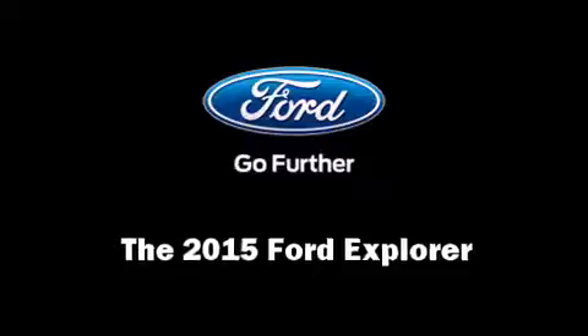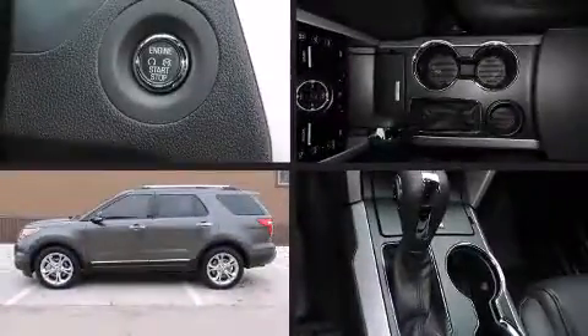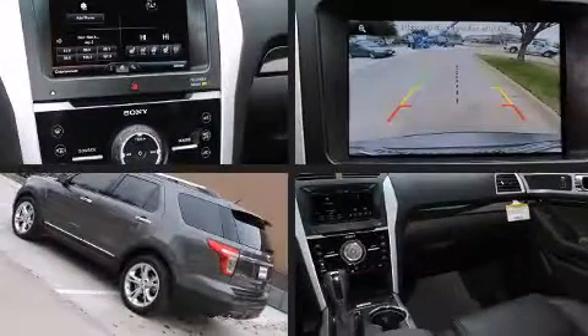Take command of the road in the 2015 Ford Explorer. It features a front-wheel drive platform, an automatic transmission, and a 3.5-liter six-cylinder engine.